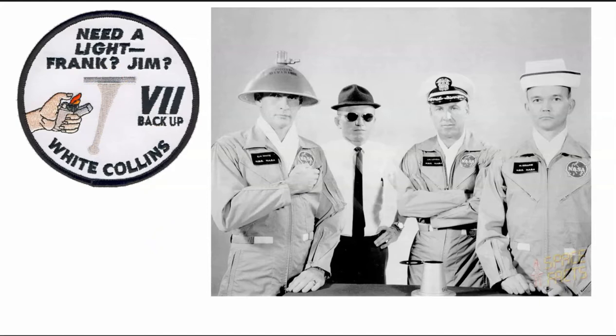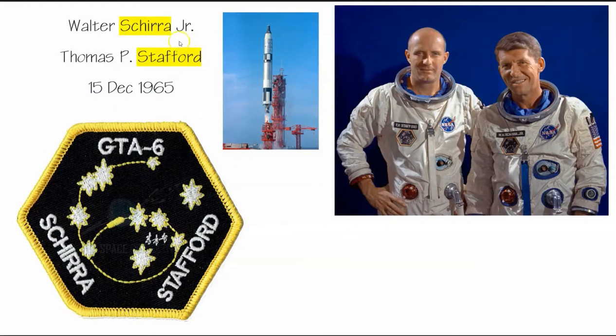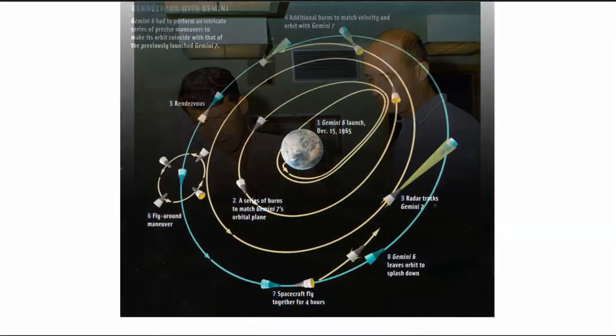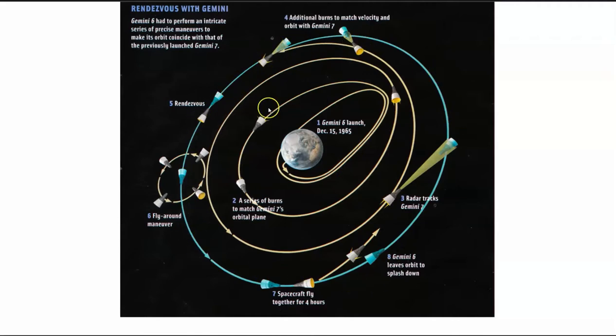We'll point out the highlights of the Gemini 7 mission along with the Gemini 6 mission, since they were together. The Gemini 6 crew: Wally Schirra, one of the Mercury astronauts, and Stafford. The 'A' in their patch signifies the target vehicle they will rendezvous with, and the stars highlight places in their rendezvous maneuvers. This outer ring represents Gemini 7 awaiting the launch of the Gemini 6 crew to follow very intricate paths to rendezvous.